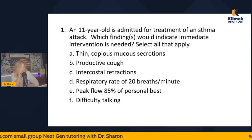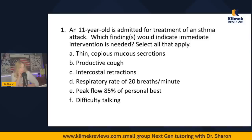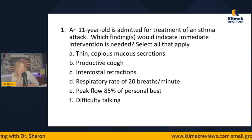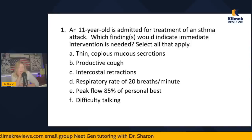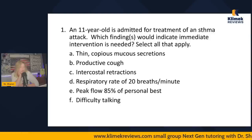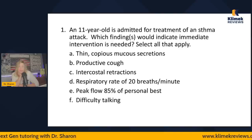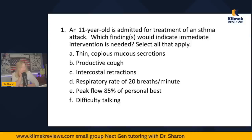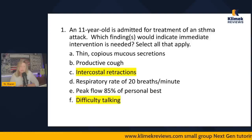So for an 11-year-old — which findings are expected for asthma versus unexpected? Thin copious mucus secretions and productive cough essentially go together — neither indicates a serious problem because a productive cough means the airway is open. Intercostal retractions are unexpected — not expected with everyday asthma. Respiratory rate of 20 is fine for an 11-year-old. Peak flow of 85% is over 80%, so that's fine. Difficulty talking is unexpected. The only ones that require immediate attention are intercostal retractions and difficulty talking — C and F.